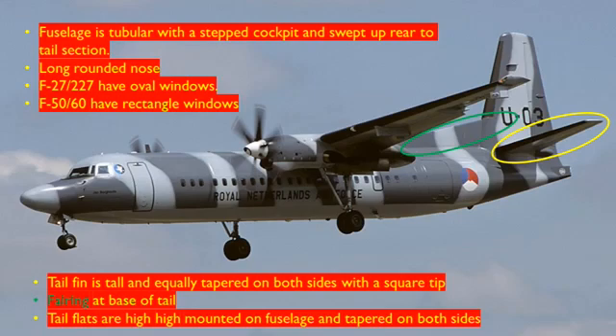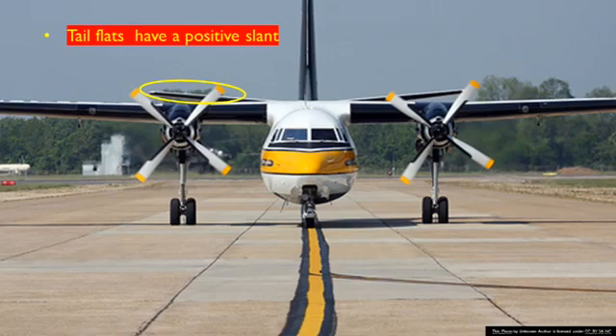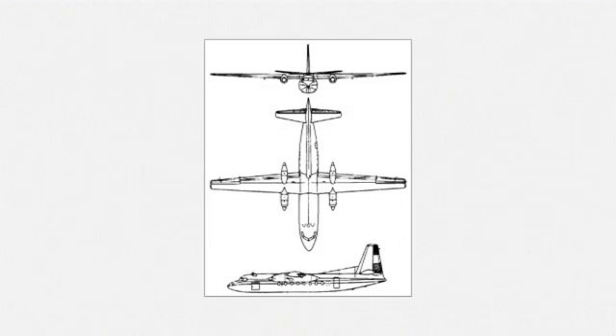The tail fin is tall and equally tapered on both sides with a square tip, and there is a fairing at the base of the tail visible in the green oval. The tail planes are high-mounted on the aft fuselage and tapered on both sides, with a positive slant — you can see in the yellow oval how they angle upwards slightly. This is a line drawing of the F-27; the main complaint is that the nose section appears too fat, as the actual aircraft nose is more streamlined and narrower.